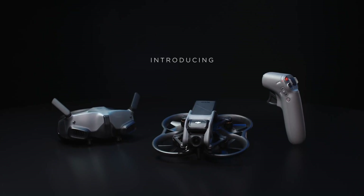DJI have released the latest and possibly greatest pre-made FPV drone ever. The DJI Avada is the ultimate immersive drone experience in a compact package. But what is the DJI Avada? I'm Phil Meacham, let's talk about it.